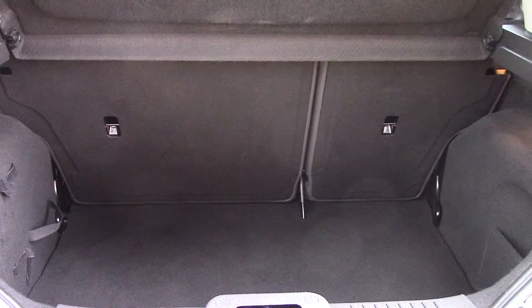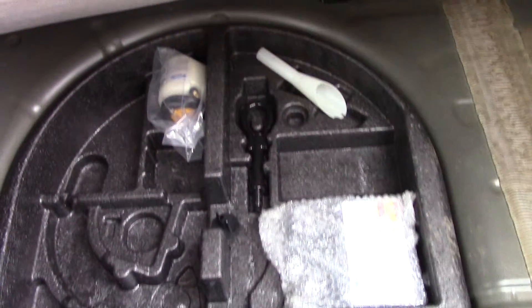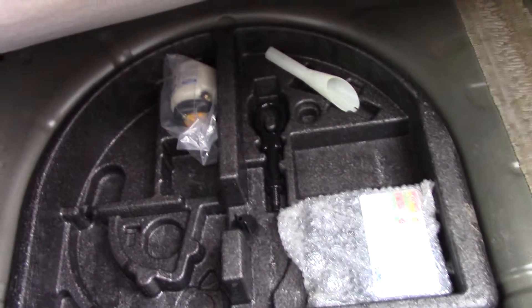Open up the boot and we can see all of the available space on the inside. If we look at this carpet, we've also got ourselves an inflation kit underneath.